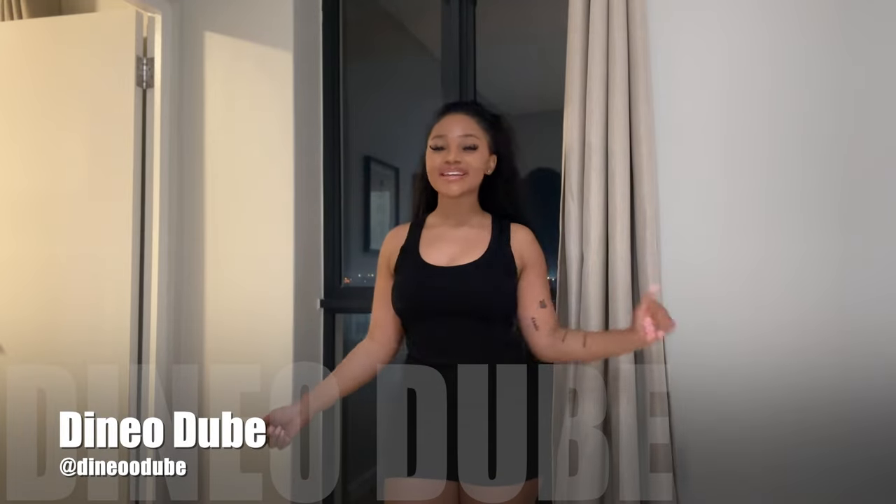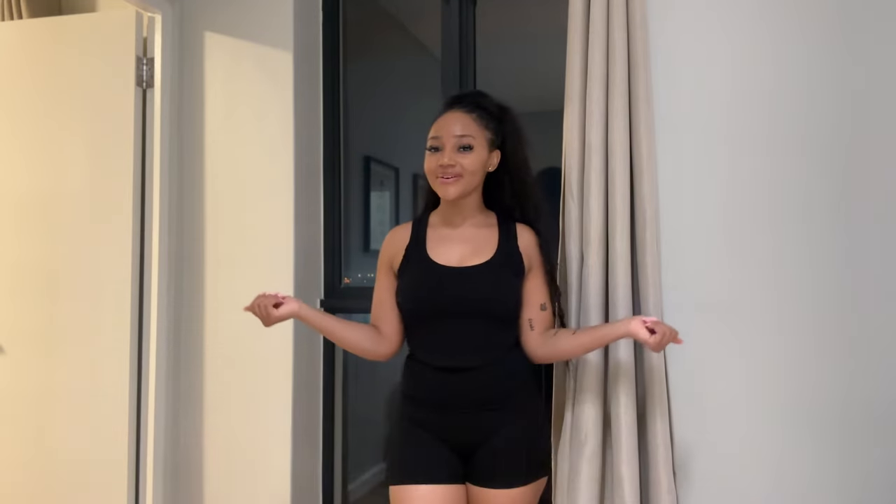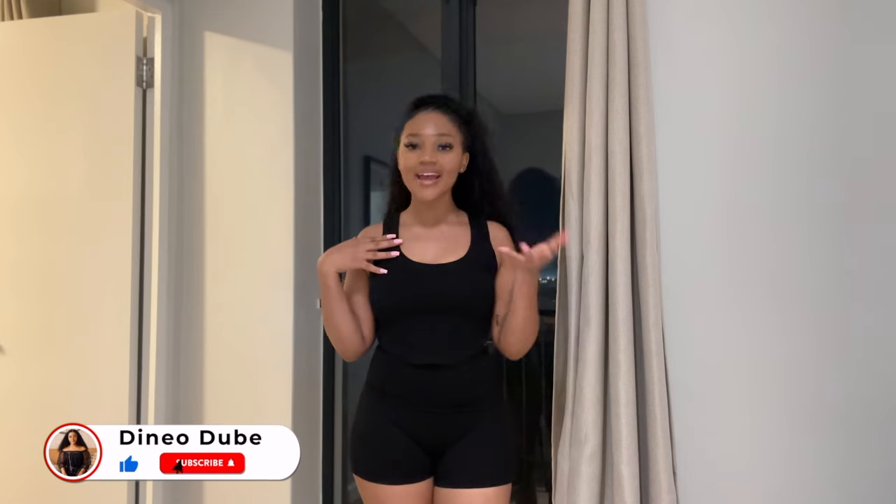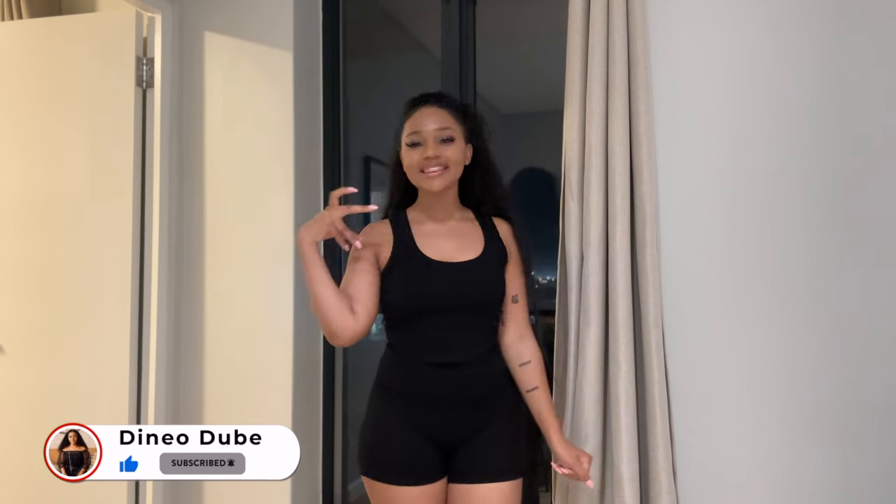Hey guys, it's the Consistent Queen back again with another video! As you guys know, we are consistent. If you're new here, thank you for stopping by — please don't forget to hit that subscribe button, trust me you're gonna love it here. And if you are a returning subscriber, thank you so much for coming back. As you guys can tell from the title of this video, today we have a Fashion Nova haul.